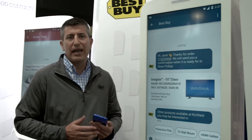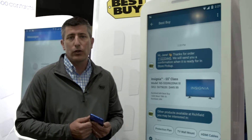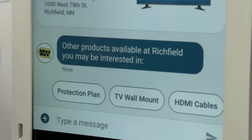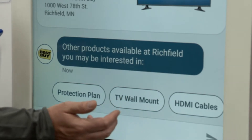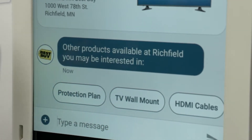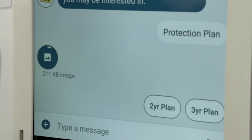Another great thing that we can do is actually help Jane complete her purchase. With RCS, we have the ability to cross-sell additional products to help Jane complete her solution. In this case, when she's purchasing a TV, she may be interested in HDMI cables, a TV wall mount, or a protection plan. Jane chose to get a protection plan and, based on the kids, she's going to get a two-year plan.